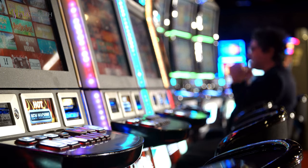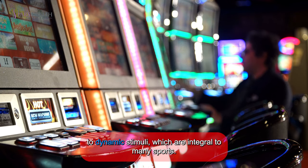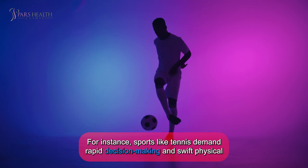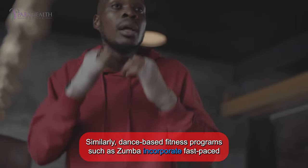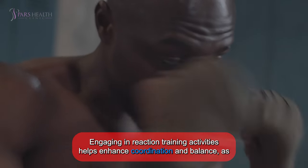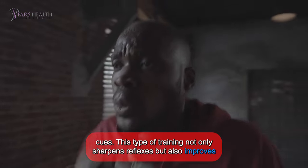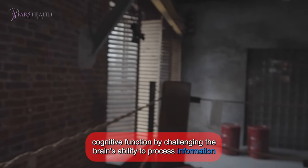7. Reaction Training. Reaction training encompasses activities that require quick, spontaneous responses to dynamic stimuli, which are integral to many sports. For instance, sports like tennis demand rapid decision-making and swift physical reactions to the movement of the ball. Similarly, dance-based fitness programs such as Zumba incorporate fast-paced routines that require participants to quickly follow and react to changing sequences of movements. Engaging in reaction training activities helps enhance coordination and balance, as the brain and body work together to respond promptly and accurately to various cues. This type of training not only sharpens reflexes, but also improves cognitive function by challenging the brain's ability to process information quickly and execute appropriate physical responses.